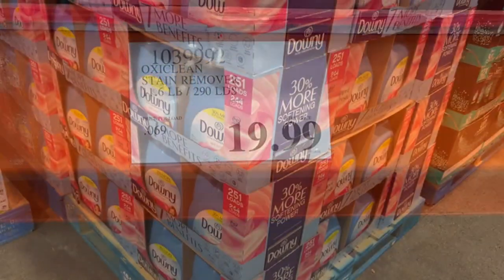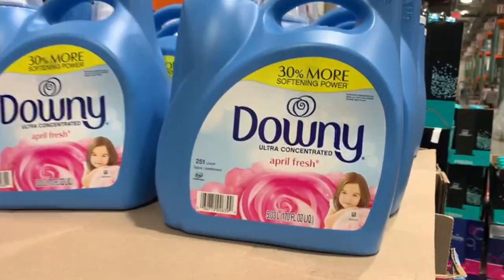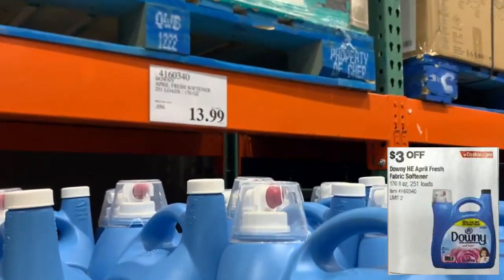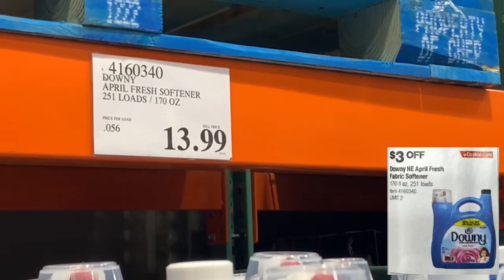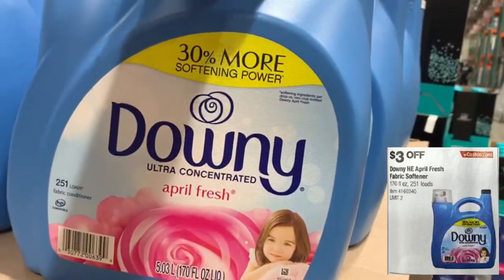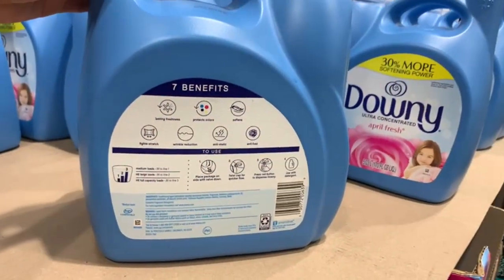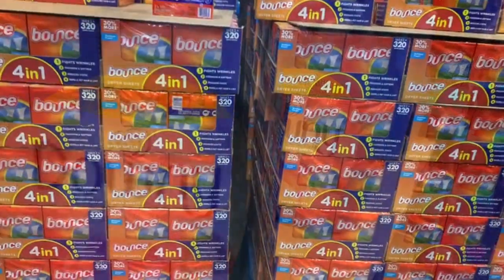Since we've been talking about laundry, we can't forget about Downy. This one is going to have three dollars off. At the store it's $13.99 — it's the Downy April Fresh Fabric Softener, 170 fluid ounces, ultra concentrated, and you're able to get 251 loads from this one container.